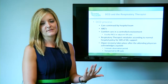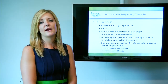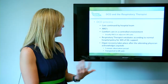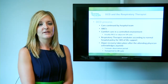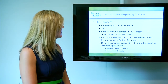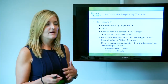It's in a more controlled environment — we'd like to do it in the PACU or holding room outside of the OR suite. Typically, respiratory extubates according to hospital policy without any use of supplemental oxygen after extubation. The organ recovery takes place after the attending physician has acknowledged that the patient is asystolic. Transport to the OR suite occurs during what's called the five-minute observation period for any auto-resuscitation. Once that period is up and the attending physician says so, organ recovery takes place.